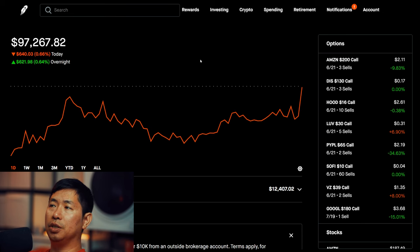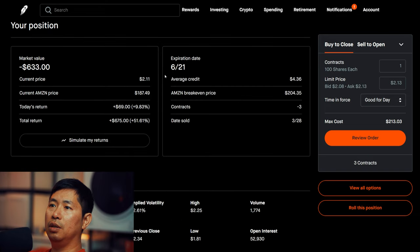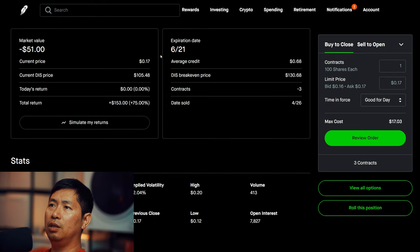Let's go over my positions. For my options, I'm selling Amazon $200 covered calls. These expire June 21st. My total return: $675. I'm selling Disney $130 covered calls. These expire June 21st. My total return: $153.